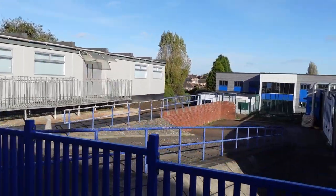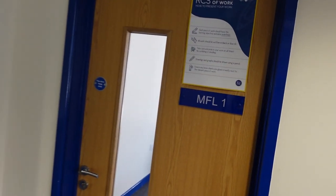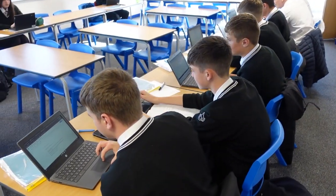In Set 10 we have unveiled our new block for the very first time. Inside these pristine classrooms you'll see our brand new interactive whiteboards which help bring learning to life. This is where lessons from modern foreign languages and social studies take place. At RCS we are able to offer three languages in our curriculum including French, Spanish and German.